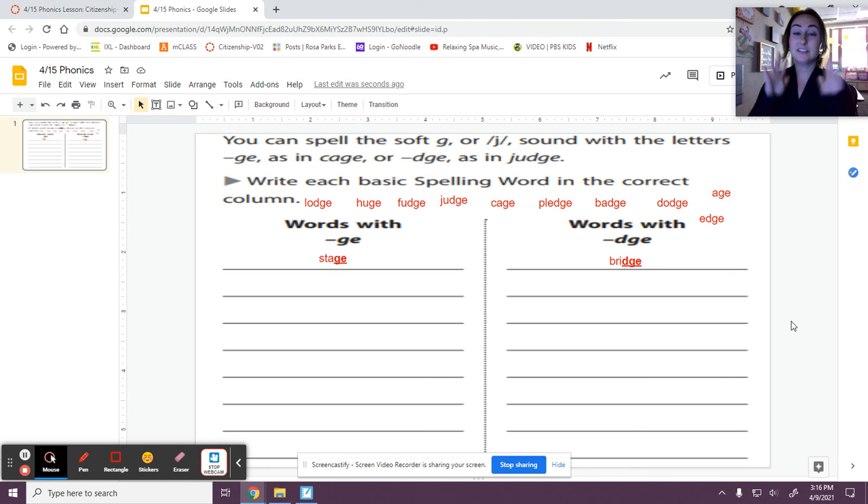So that means you have 10 other words to sort by yourself. Remember the phonics sort today is for a grade, to help us with the spelling test that we have tomorrow. So make sure you're reviewing those words, remembering those patterns, and also practicing your review contraction words.